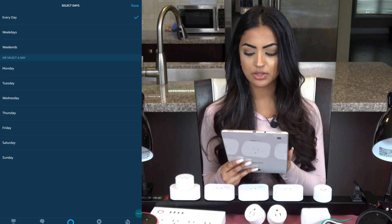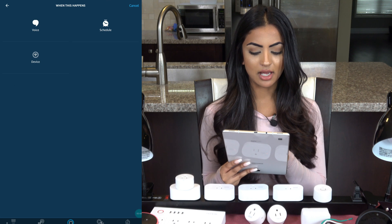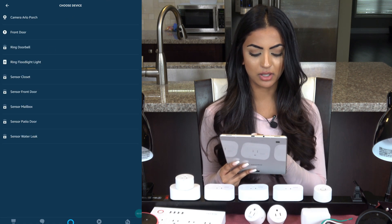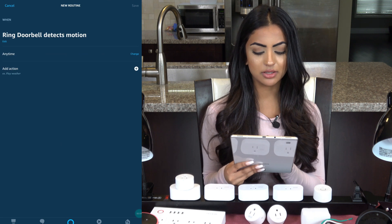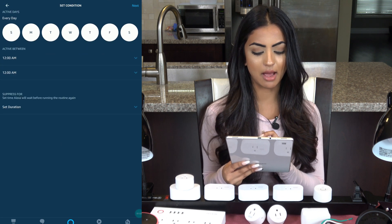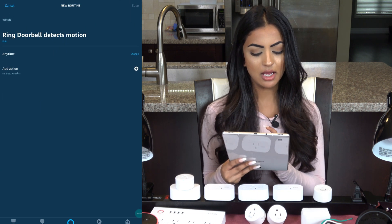The option that I like is to have it start from one of your devices in your home. I'm going to choose the Ring doorbell — my routine will happen when my doorbell detects motion. I'll click save. It defaults to all the time, but I can select which days and hours I want it to happen, and you can even set it to a delayed time if needed.